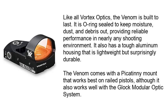Like all Vortex Optics, the Venom is built to last. It is ring-sealed to keep moisture, dust, and debris out, providing reliable performance in nearly any shooting environment. It also has a tough aluminum housing that is lightweight but surprisingly durable. The Venom comes with a Picatinny mount that works best on railed pistols, although it also works well with the Glock Modular Optic System.